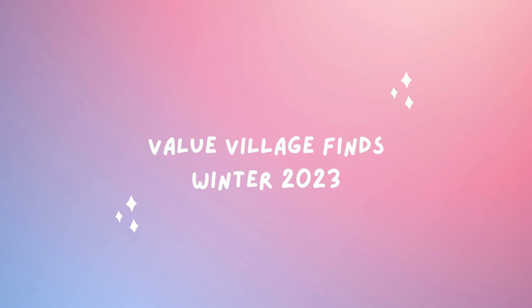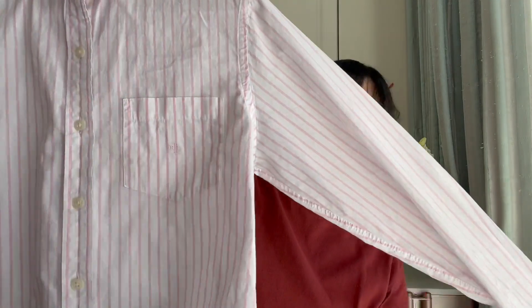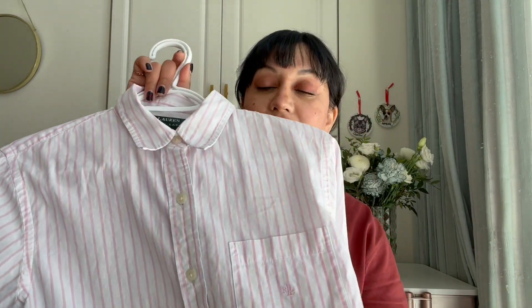Welcome back to Aquamarine! I'm not going to call this a haul because I've picked up these pieces over time, but they are finds — Value Village finds. I love to thrift and I can spend hours going up and down the aisles looking for gems. So I thought I'd show you some of the things I've found over the last six months overall.